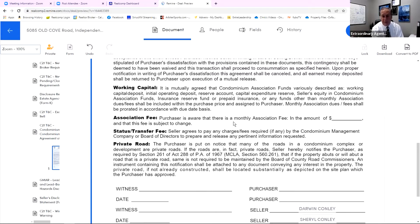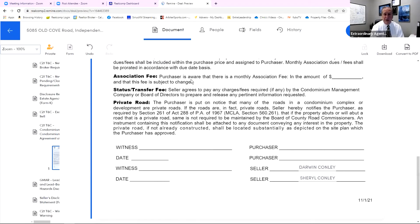Association fee: this is more of a disclosure than anything else. The purchaser is aware that there is a monthly association fee in the amount of blank dollars — and you should put whether it's monthly, annual, or however it's actually set up — and that the fee is subject to change. So it really is simply a disclosure to the buyer as to the amount and status.